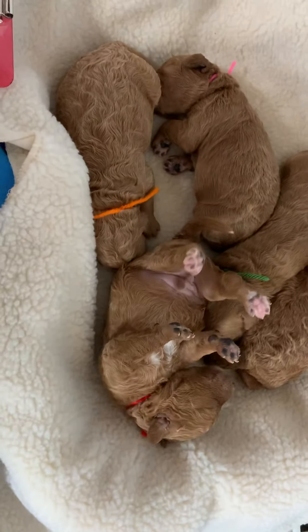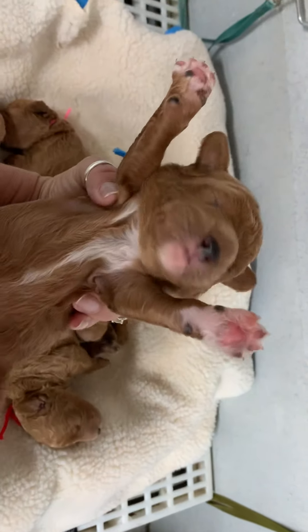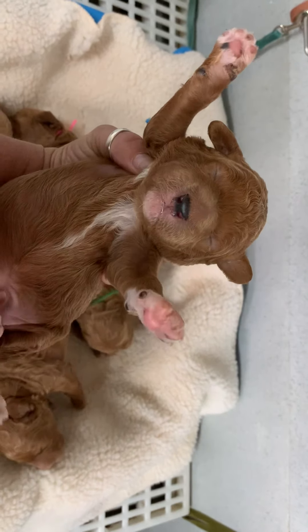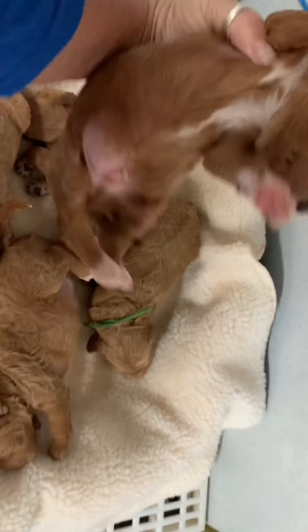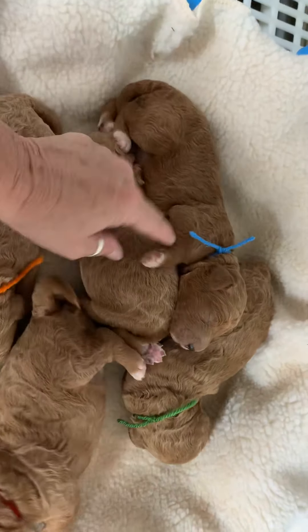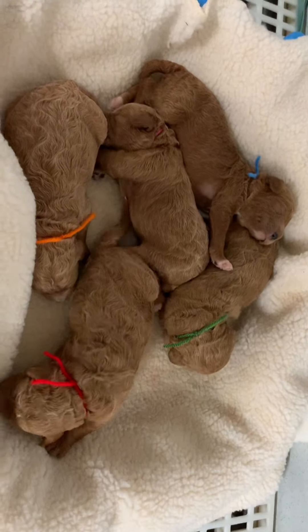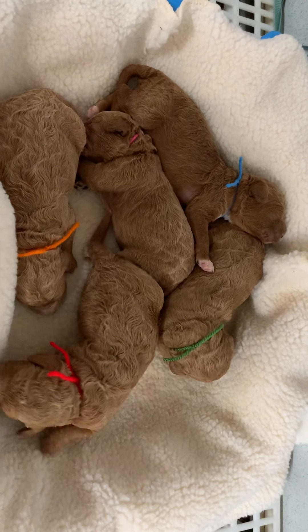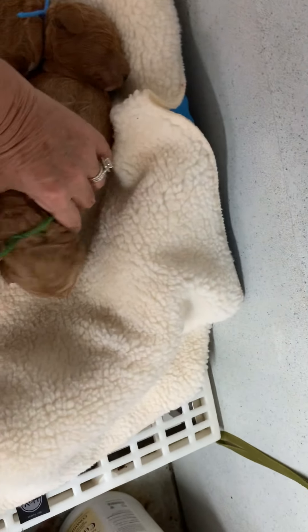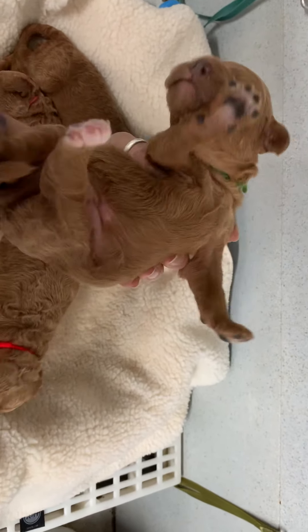And then you've got this big aqua boy — he's probably the next biggest. Look at that teddy bear face, and he has a lot of white. Look how much white he has on his toes. He's a big boy. And then Percy here — Percy's more solid gold.